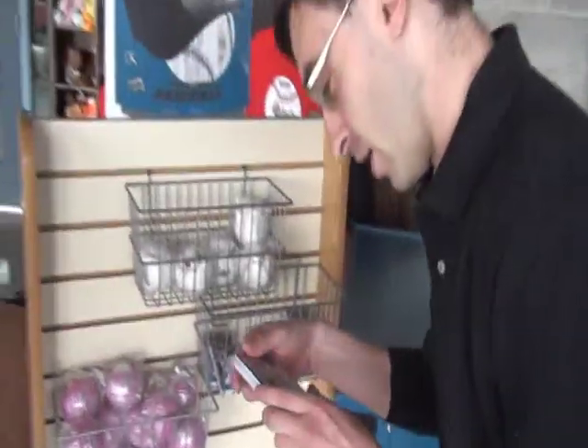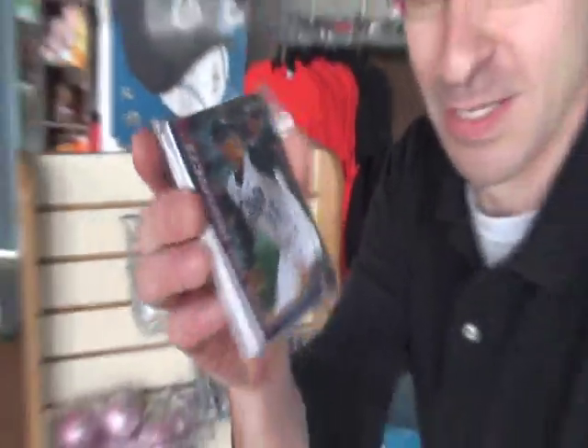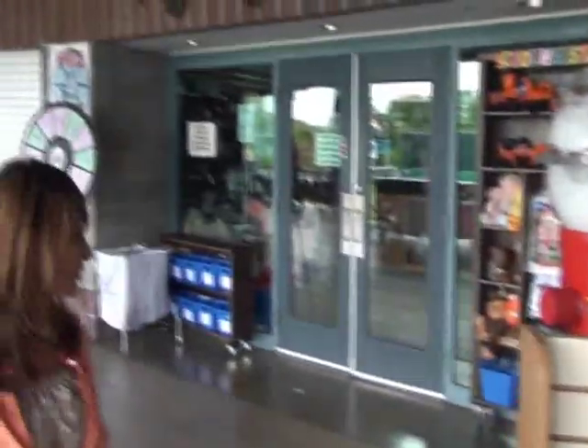Also, if you didn't realize, Stephen Strasburg did pitch here in Syracuse. We've got some trading cards for you right outside here. Let's take a walk inside, shall we?